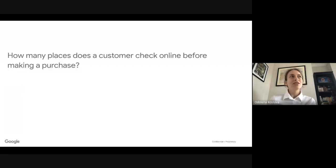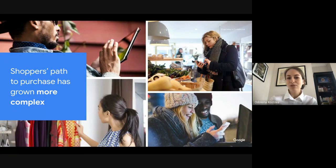Think about how many places a customer checks online before making a purchase. Research shows it takes between six to twelve different interactions for someone from hearing about a brand for the first time until deciding to buy a product from them. These interactions can be seeing an online ad, visiting a store, checking reviews, or seeing a leaflet. And now with tablets, desktops, and mobile devices, the shopper's path to purchase has grown even more complex.